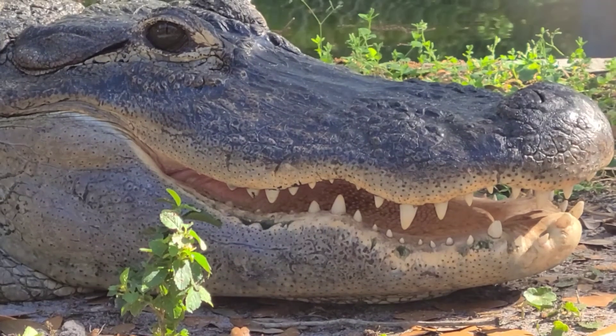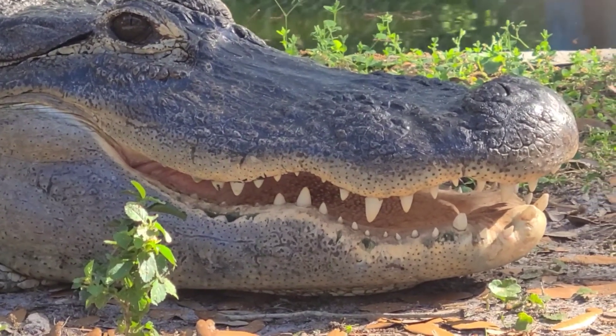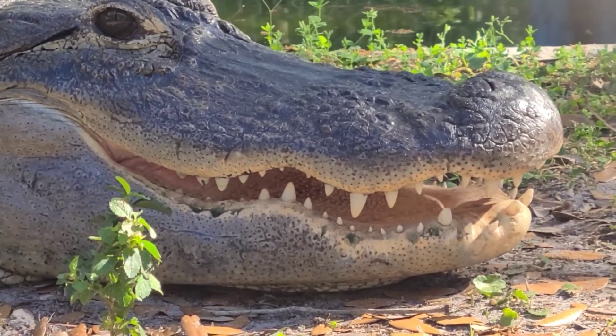Both alligators and crocodiles can replace their teeth, going through thousands of teeth in their lifetime. They can do that because they have a stem cell in their gum that can keep on replenishing teeth.